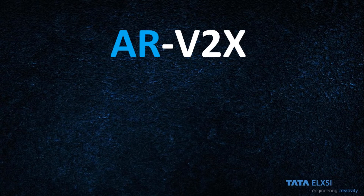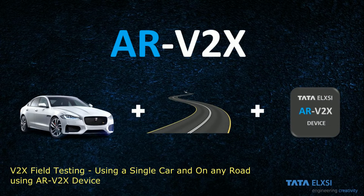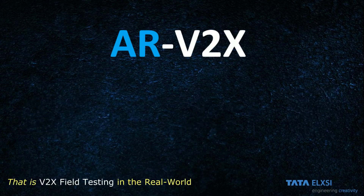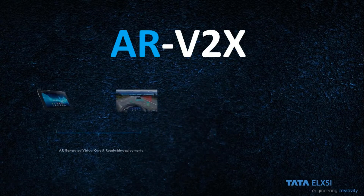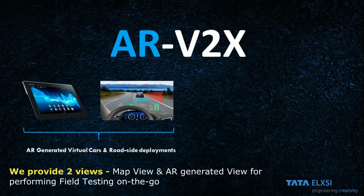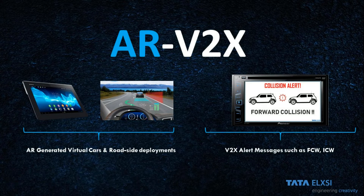ARV2X can perform V2X testing in the field with minimalistic costs, precisely using a single car on the main road, with the help of Tata LXE's AR device. This device will create a virtual V2X ecosystem such as roadside units and neighboring cars for enabling the system testing of the V2X ECU under test. The virtual roadside units and virtual cars can be seen through a tablet placed in front of the driver using augmented reality. Alerts such as forward collision warning and speed limit warning can be seen on the infotainment screen. ARV2X supports 15 types of warnings and advisories.